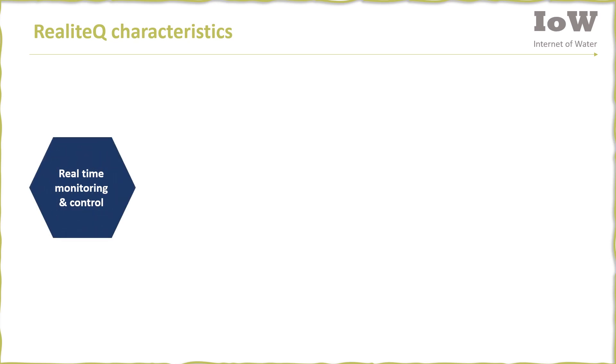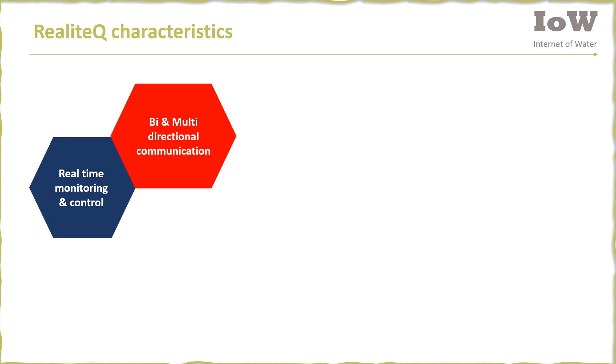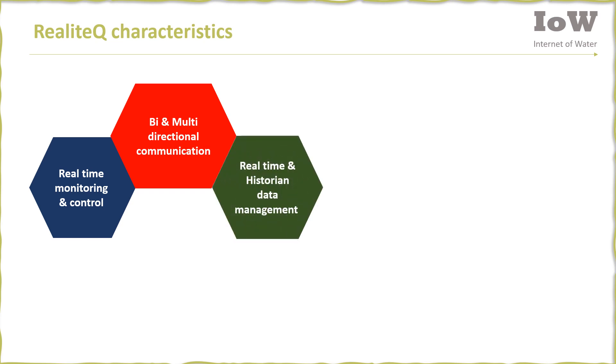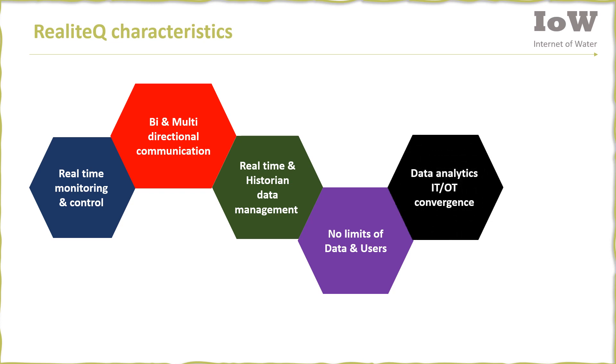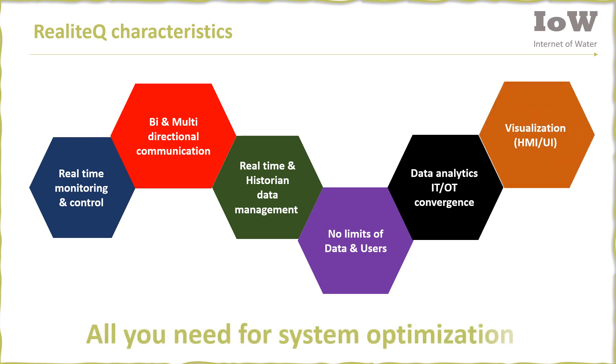Realotech gives you real-time monitoring and control, bi-directional communication, real-time and historian data management, no limits on data and users, data analytics, IT and OT convergence, and visualization. This is all you need for system optimization.